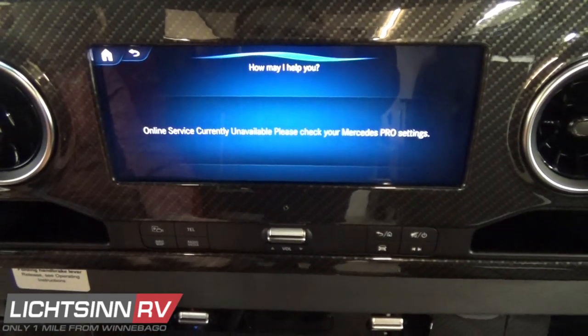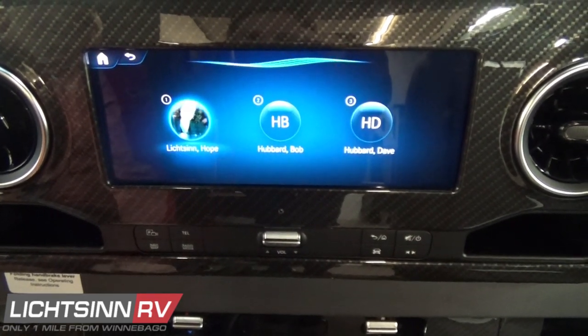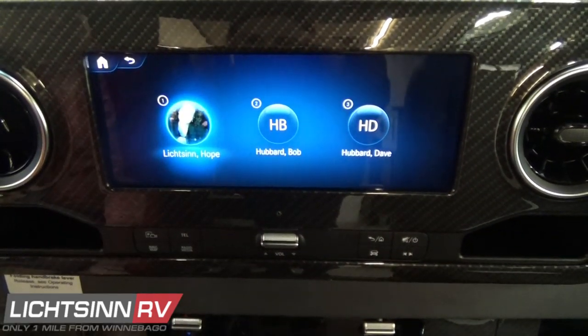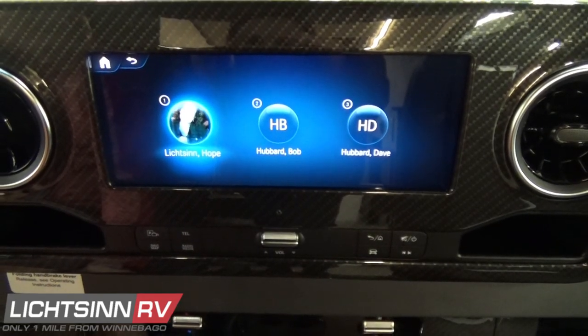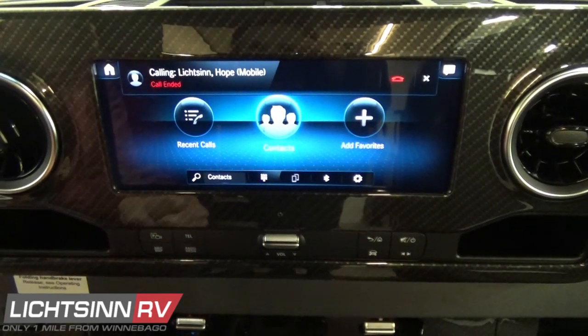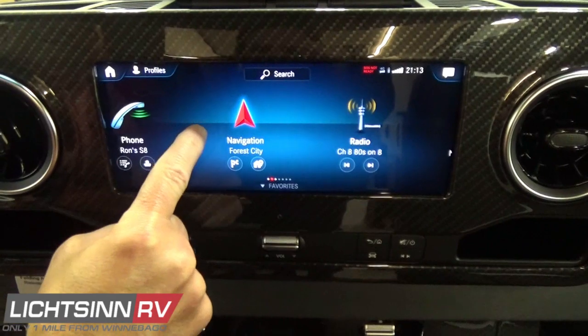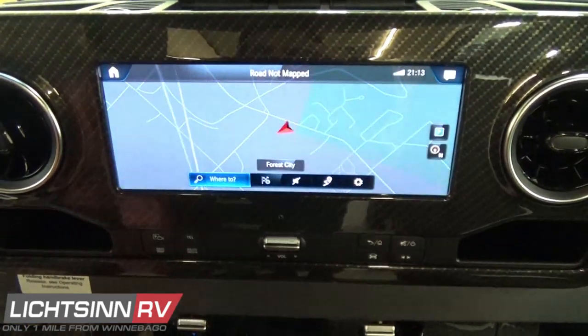Currently connected via Bluetooth, you have complete control of your smartphone or tablet, allowing hands-free calls using voice guidance and Hey Mercedes artificial intelligence. We have complete navigation controls available through voice guidance.